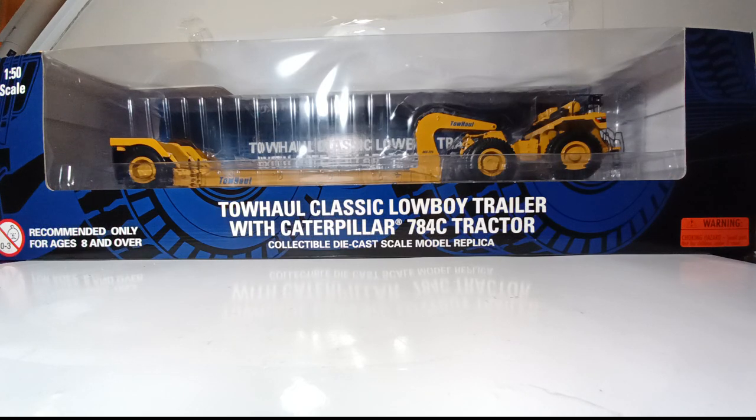Welcome, DieCast collectors and heavy equipment enthusiasts. Thank you so much for joining me for an all-new edition of DieCast Emporium. In today's video, we're going to be reviewing the Norscott Tow Haul Classic Lowboy Trailer with Caterpillar 784C Tractor. A little bit about Tow Haul before we begin the review — they are a leader in innovative and versatile off-road mining equipment such as large lowboys. They have been building equipment for the mining community since 1977, and their world headquarters is in Belgrade, Montana.